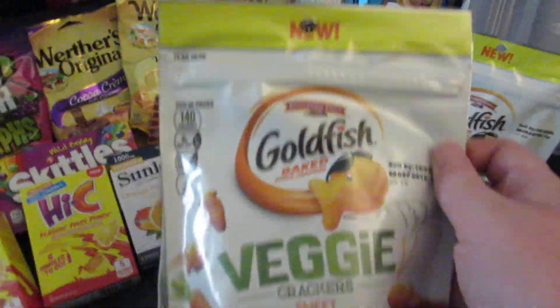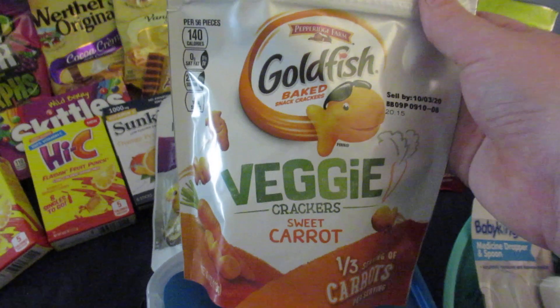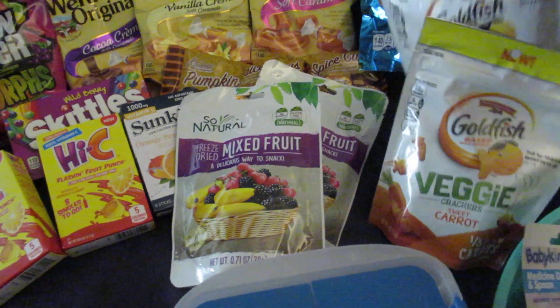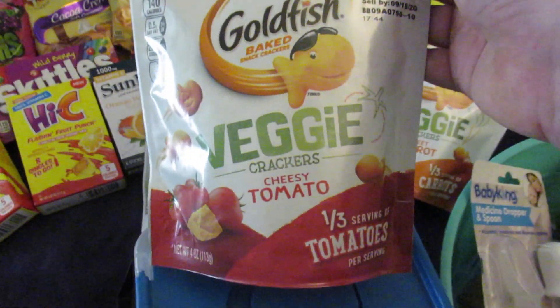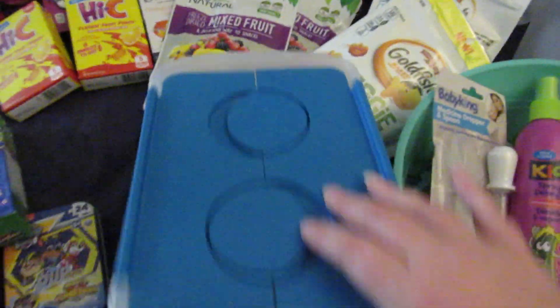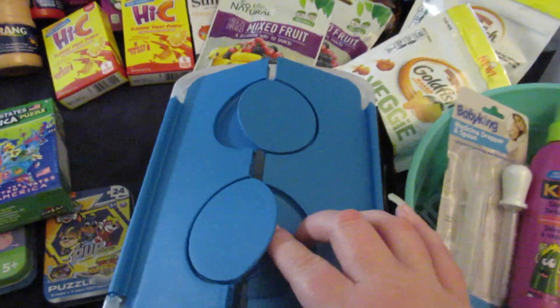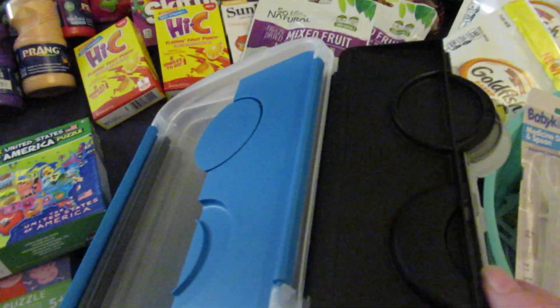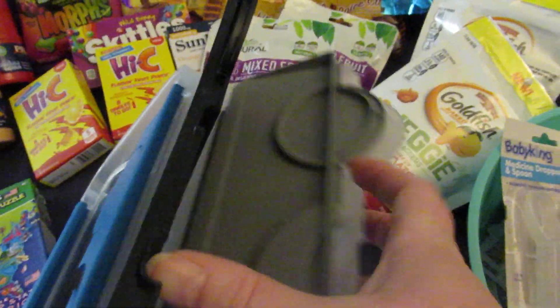And when I saw these — I've seen other people haul them — I thought I would try these out with my kids. I got the Goldfish Veggie Sweet Carrot and the Goldfish Veggie Creamy Tomato. I picked up four of these little flip lid storage bins, one in each color they had — blue, black, gray, and clear.